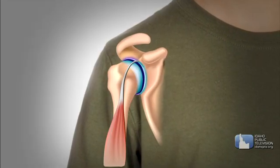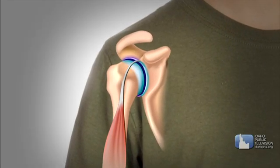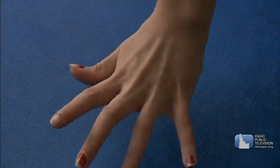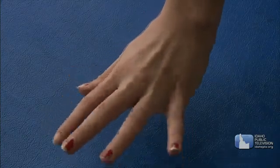Some skeletal muscles are attached to your skin or other muscles, but most are attached to your bones with tendons. Wriggle your fingers — you can see cords just under your skin. These are the tendons connecting muscles in your lower arm to your finger bones.